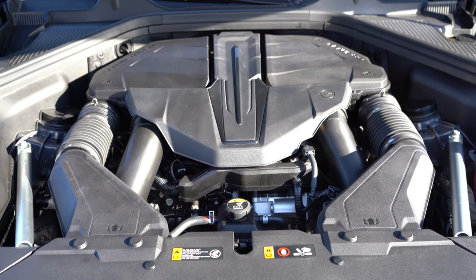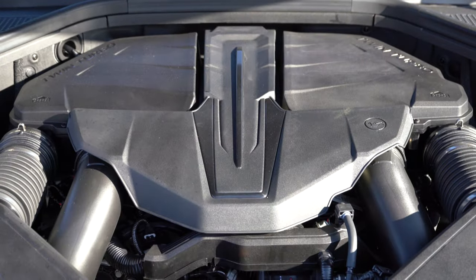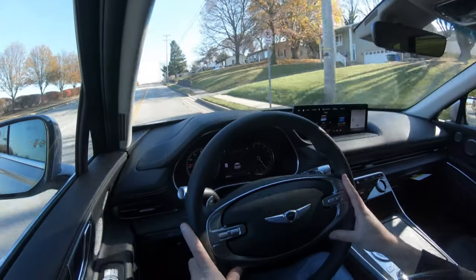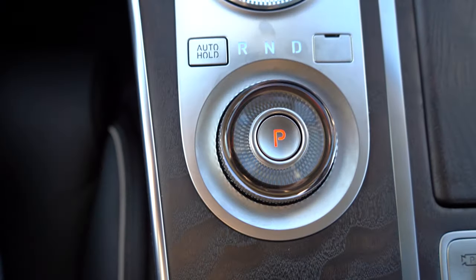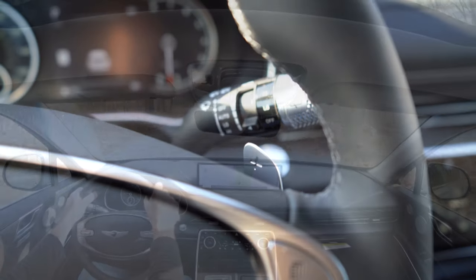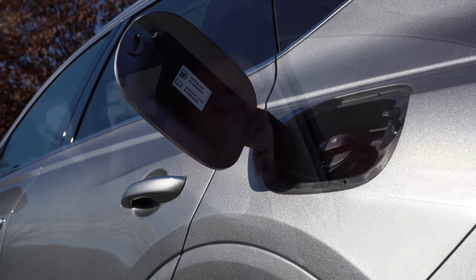The other engine — and the one we have today — is a 3.5-liter twin-turbo V6 cranking out 375 horsepower at 5,800 RPM and 391 lb-ft of torque at 1,300 RPM. Power is sent to all four wheels only through an eight-speed automatic with paddle shifters. Zero to 60 comes in at approximately six seconds flat, with 18 city and 23 highway MPG, also taking premium unleaded fuel.